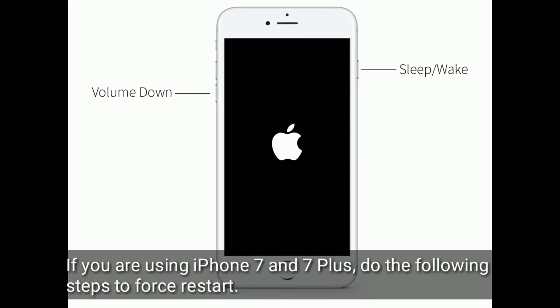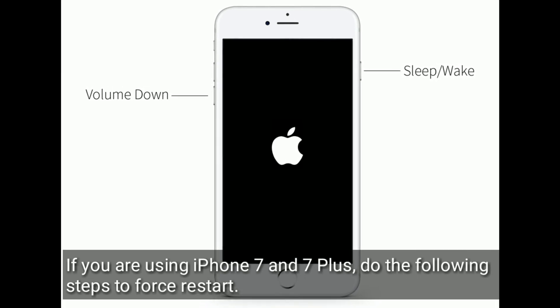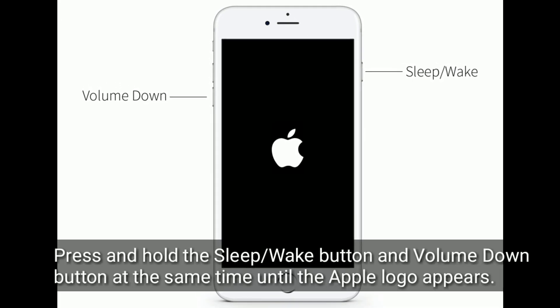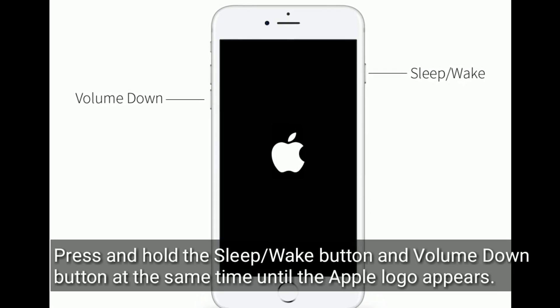If you are using iPhone 7 and 7 Plus, do the following steps to force restart: press and hold the sleep or wake button and volume down button at the same time until the Apple logo appears.